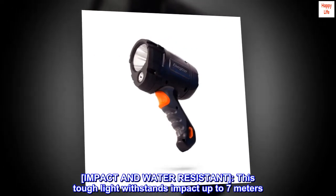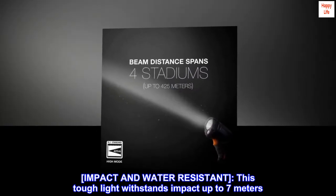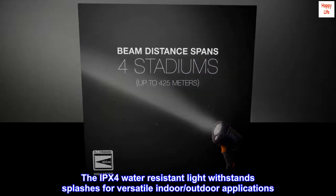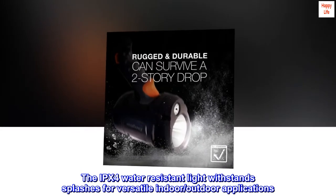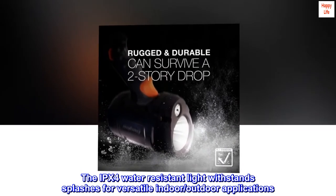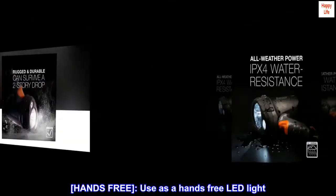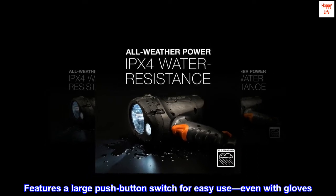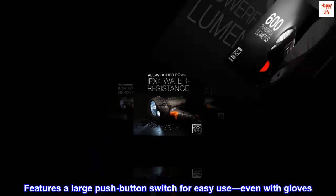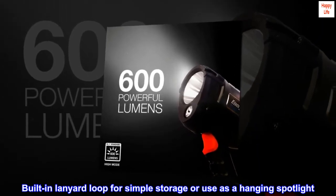Impact and water resistant. This tough light withstands impact up to 7 meters. The IPX4 water-resistant light withstands splashes for versatile indoor-outdoor applications. Hands-free. Features a large push-button switch for easy use, even with gloves. Built-in lanyard loop for simple storage or use as a hanging spotlight.